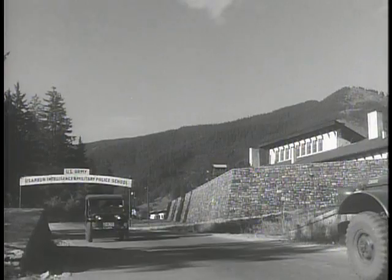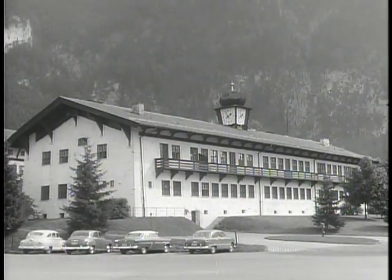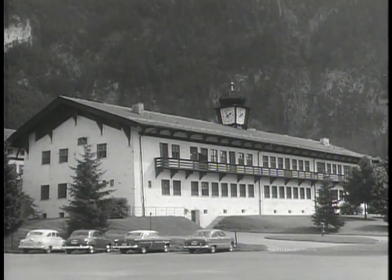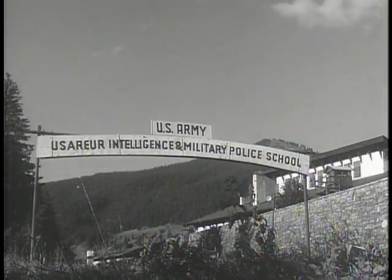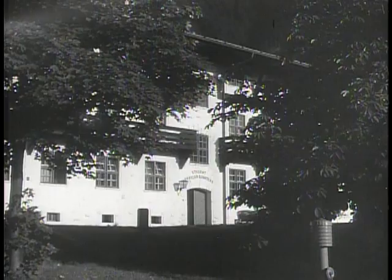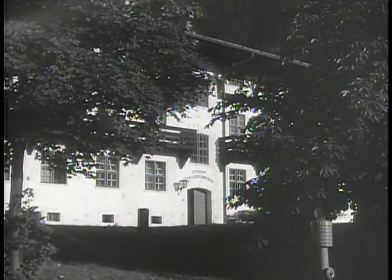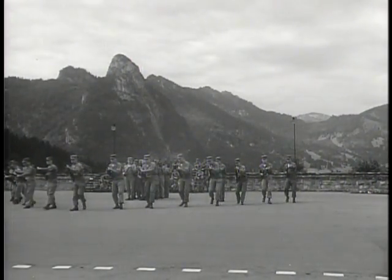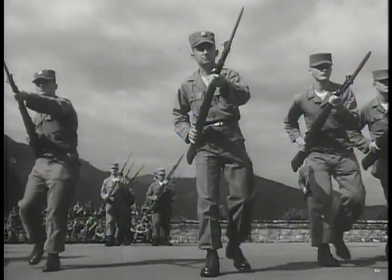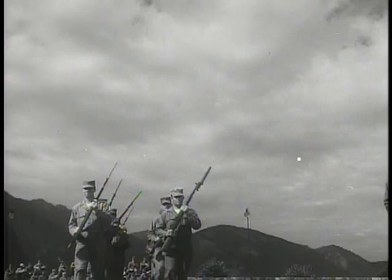There are few civilian occupations nowadays which do not have their army counterpart. That includes much of the work going on here in the lovely town of Oberammergau, site of the USAREUR Intelligence and Military Police School. In just nine years, the Oberammergau School has risen to become the equal of some of the world's finest police academies. Perhaps they don't look much like it in their fatigues, but these men are policemen — military policemen — engaged here in mastering the standard formations for riot control.